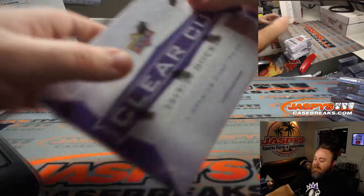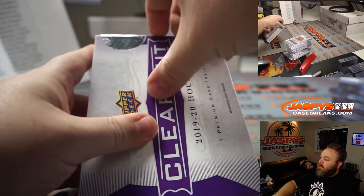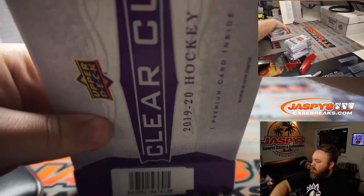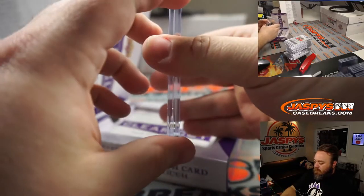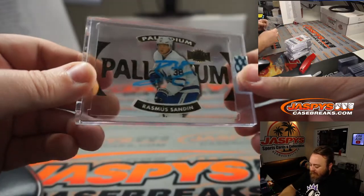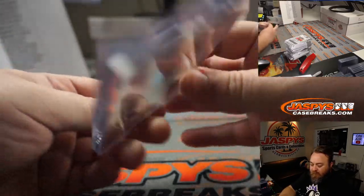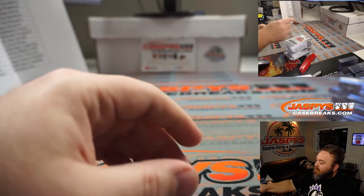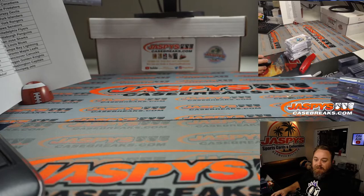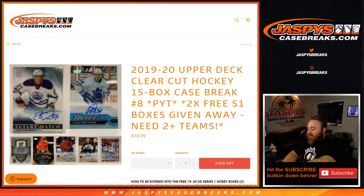Last box — save the best for last. Boom! Rasmus Sandin, palladium acetate. I love the fact that it's completely clear, for the Toronto Maple Leafs, Jay Goins. Nice way to end it there! That was the 2019-2020 Upper Deck Clear Cut Hockey 15 box case break, pick your team number eight from JaspysCaseBreaks.com. I'm Sean, thanks for hanging out, we'll see you next time.